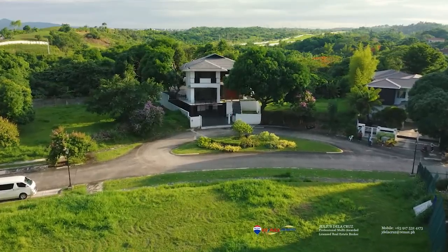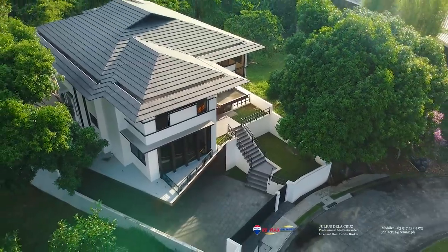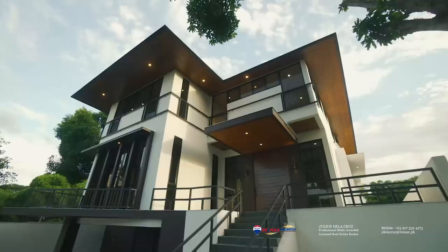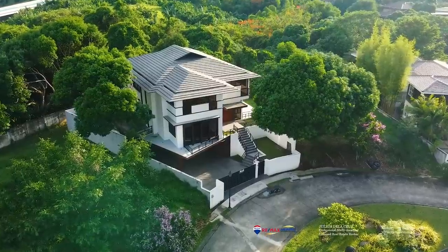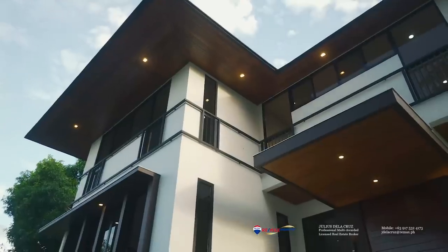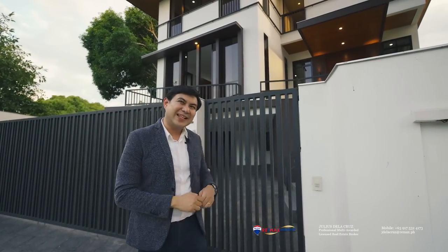First, looking at the home it is actually quite stunning. The clean lines, the beautiful white paint, the color palettes, the wooden accents, and even the wooden texture of the eaves really give up a beautiful modern tropical vibe. After exploring the outdoor portions of the home, we are now ready to go in.